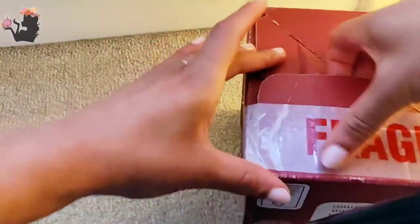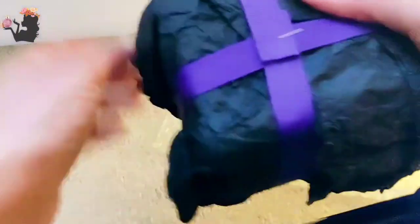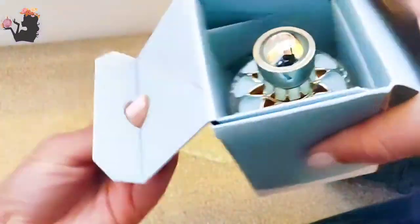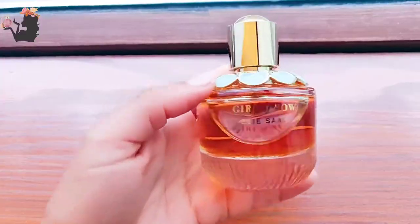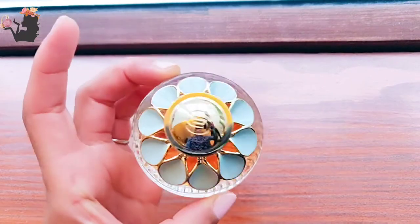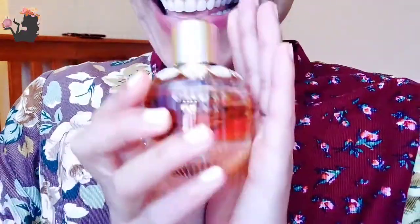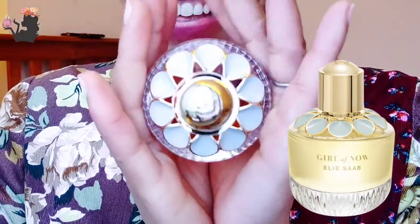I have another unboxing. This is Elie Saab, Girl of Now, and I love the bottle.